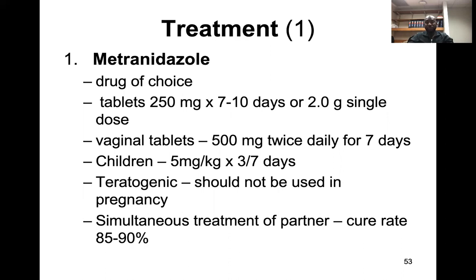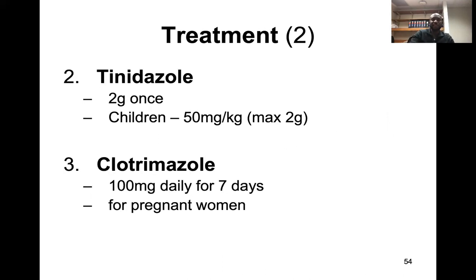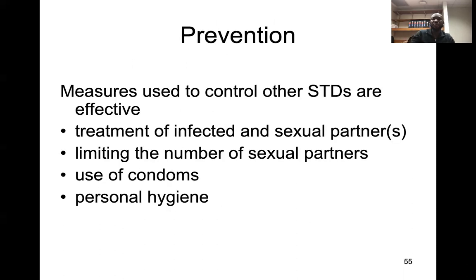Metronidazole is not preferred during pregnancy and should not be used then. You must also treat the partner simultaneously. If you have a long-standing single partner, make sure they are simultaneously treated. Another option is tinidazole, which is a good option especially for pregnant women.